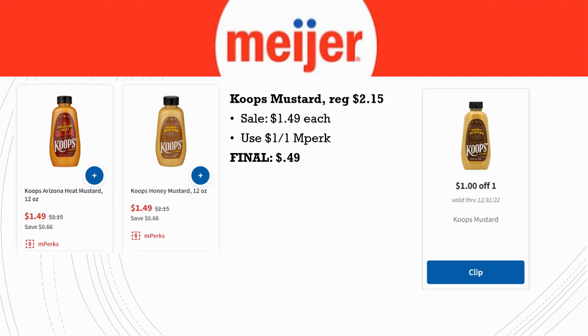If you're going to make sliders like me, you may need some mustard. Coop's Mustard is regularly priced $2.15, on sale for $1.49 each, and there's a $1 off one in Perk. Final cost is just $0.49 for one — a really great deal. Nice to grab and throw into a donation box if you don't want it yourself.